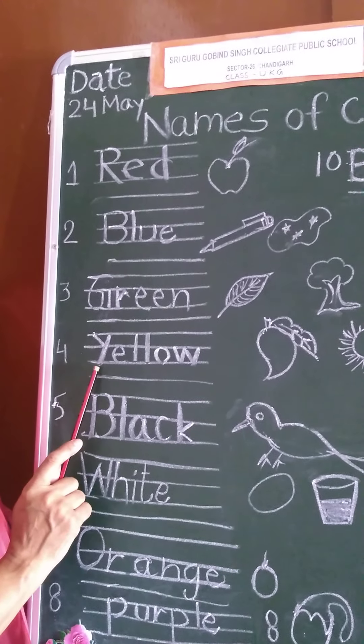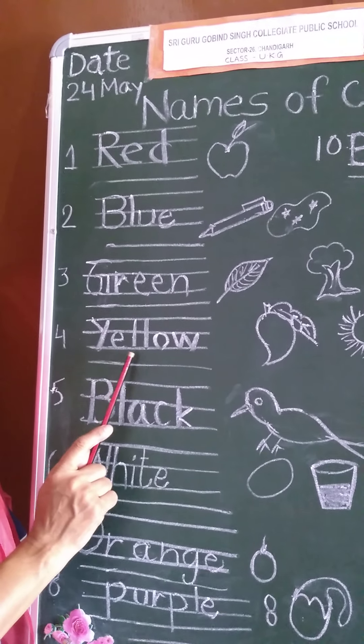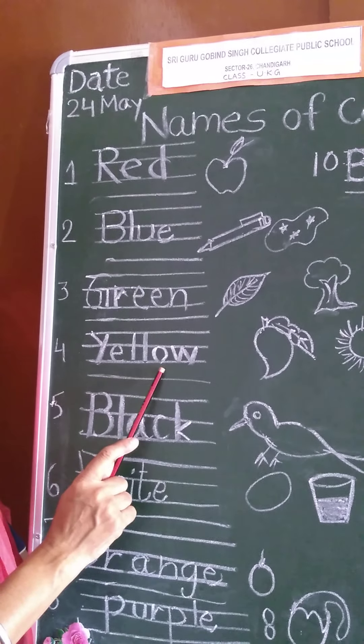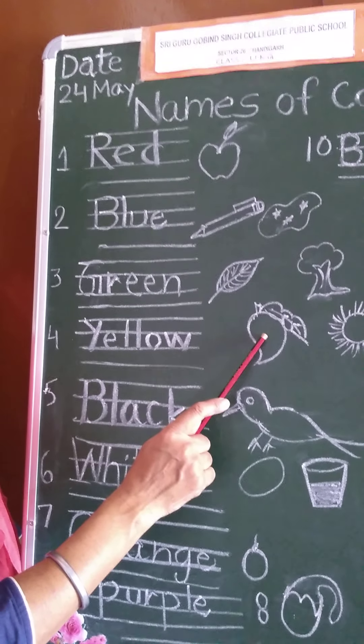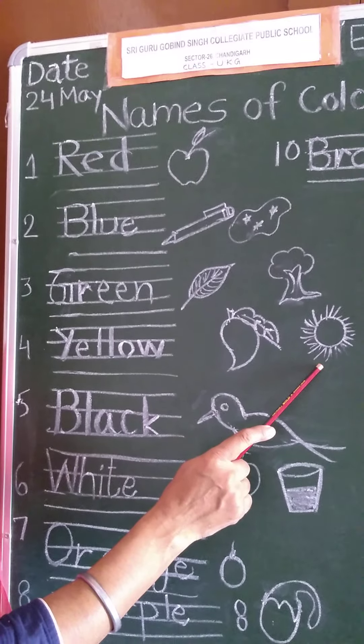Number four, yellow. Y-E-L-L-O-W, yellow. Mango is yellow in color. And the sun is also yellow.